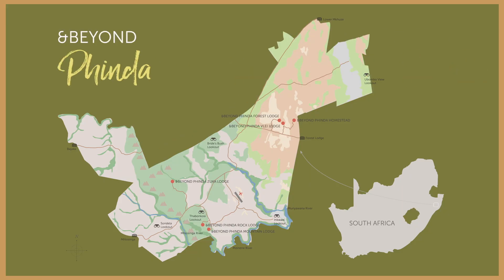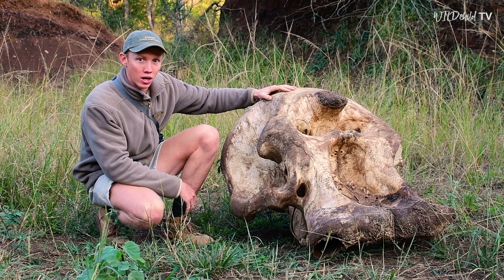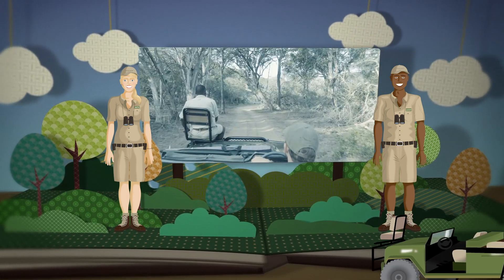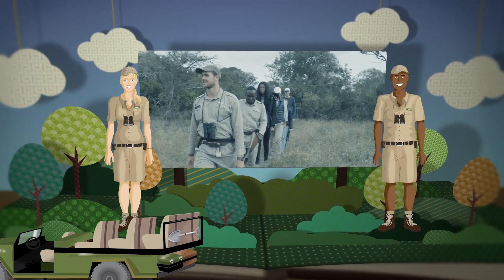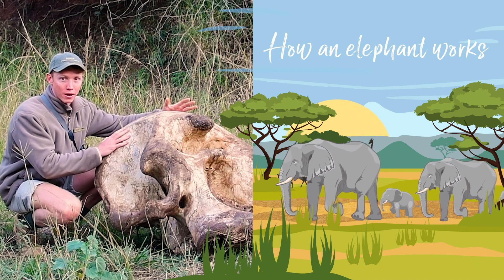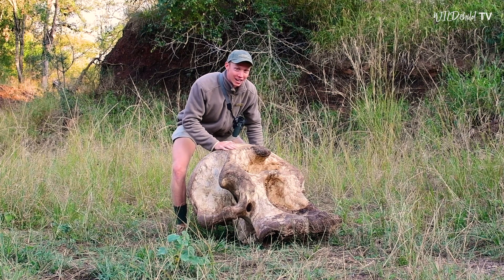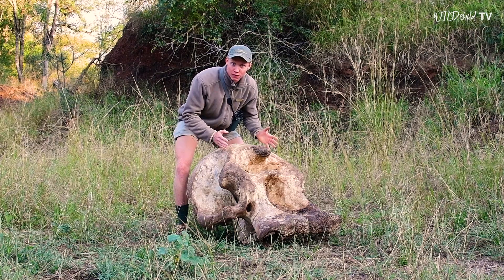Good morning from Pinder Private Game Reserve. My name is Damon and I'm one of the rangers here. Today we're going to be having a look at another skull to help us understand how the animal works. A skull this size can surely only belong to one animal and that's an African elephant. To give you an idea, it's really heavy. Let's take a look at a couple of the features that help an elephant to survive.